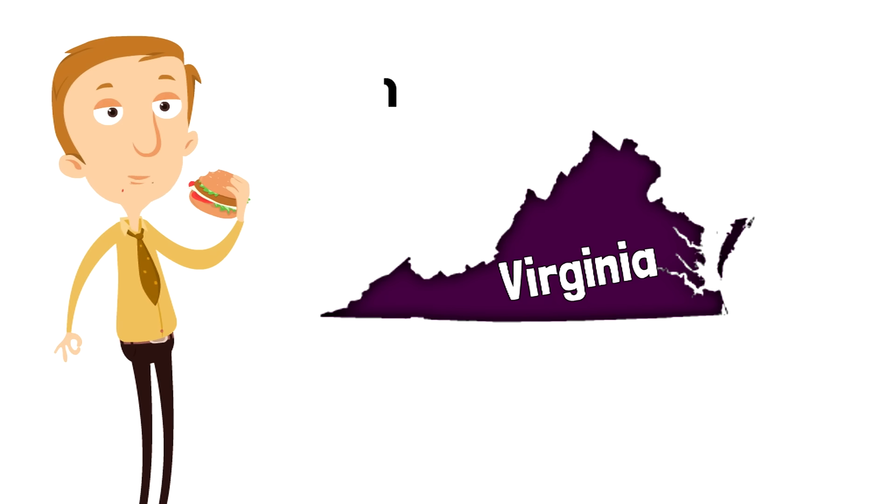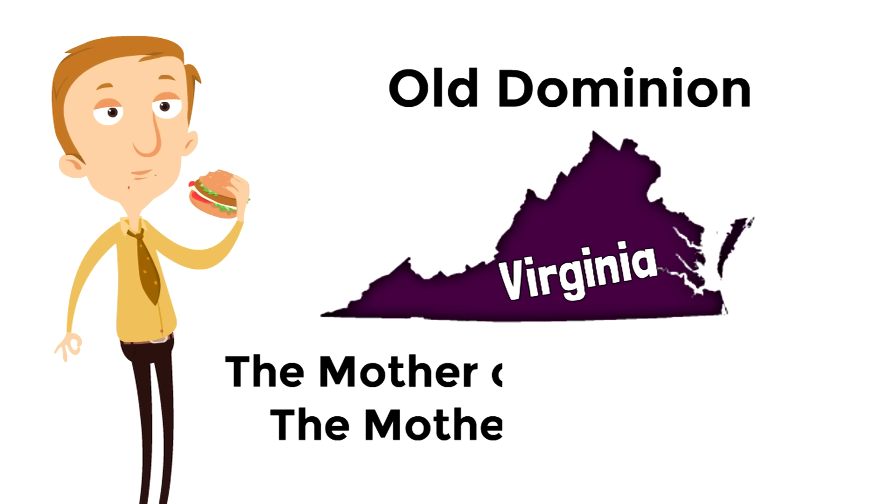So Virginia has two main nicknames: Old Dominion and the Mother of Presidents and the Mother of Statesmen.